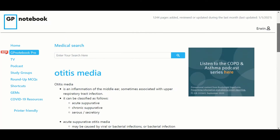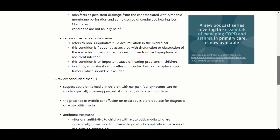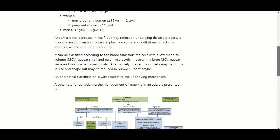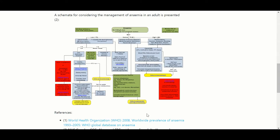Number four on the list is GP Notebook. GP Notebook provides concise and up-to-date information for general practice. This is a useful website as you don't have to search and read through pages on the internet to find relevant information on a clinical topic.